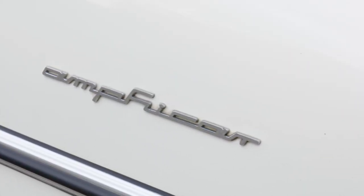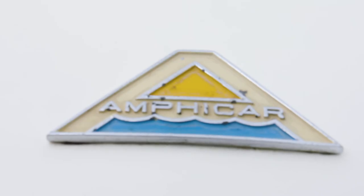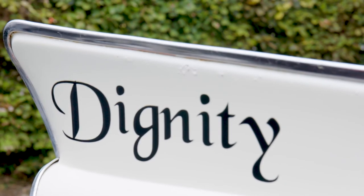I found the vehicle in Canada on eBay. It was up for silly money. I contacted the seller, we got talking on the phone and he accepted my offer.